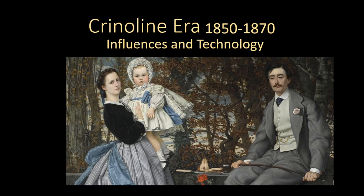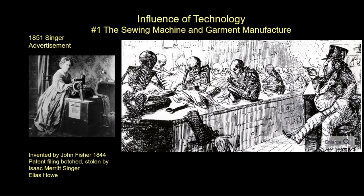This presentation explores some of the influences and technology that will impact fashion in the crinoline era from 1850 to 1870. For fashion particularly, we will get a new machine that will change how clothing is made — the sewing machine — and garment manufacture will change.